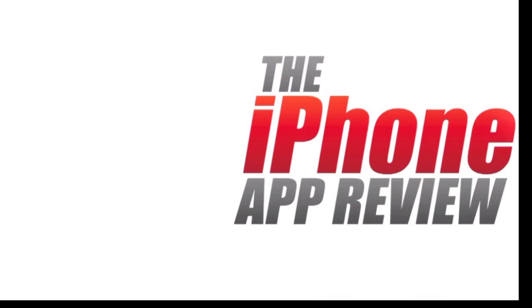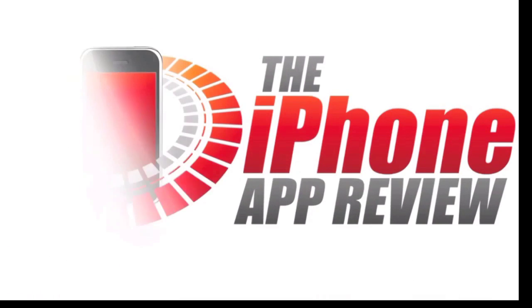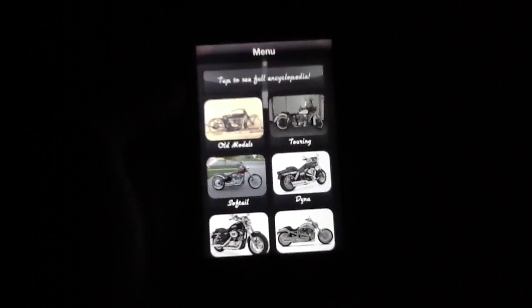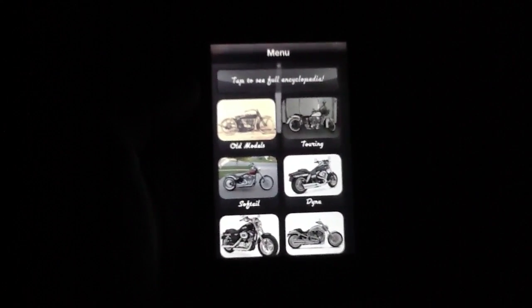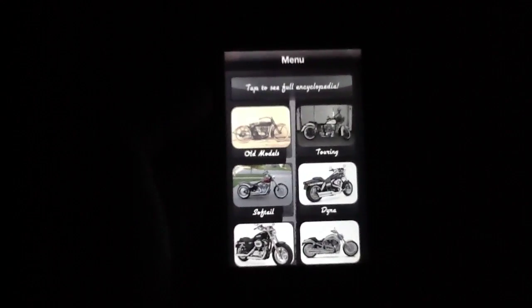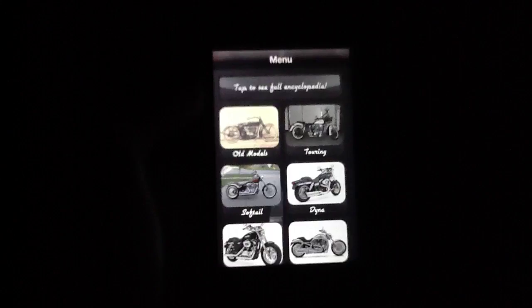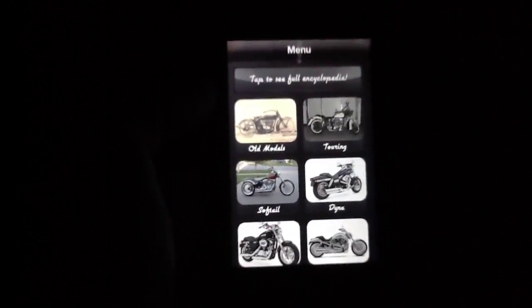This video app review is brought to you by theiphoneappreview.com. What's up everybody? This is Luke Patrick with theiphoneappreview.com. Today we're slinging out yet another video review, this time taking a look at an application that's definitely high up there on the badassery scale. It's called the Harley-Davidson Community.